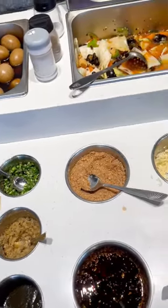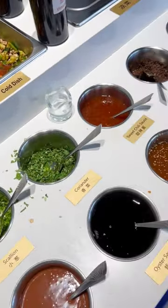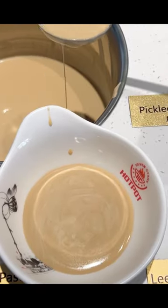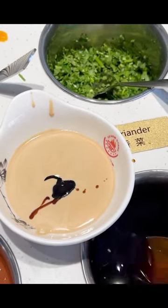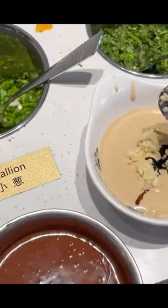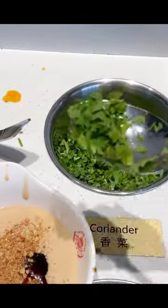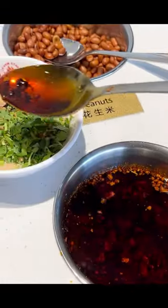It's the hot pot dipping sauce that makes hot pot so delicious. So I thought I would show you how I mix my favorite sauce. First, take some sesame sauce, then some oyster sauce. You'd also want some garlic and peanuts. Top with lots and lots of cilantro, and finally some chili oil. Now go back to your table and mix it all together.